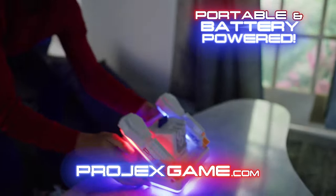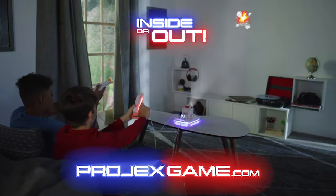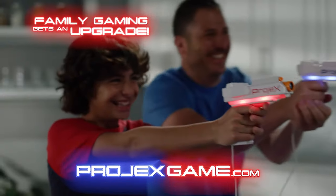Because it's portable and battery-powered, you can play Pro-Jex inside or out. Family gaming gets an upgrade!